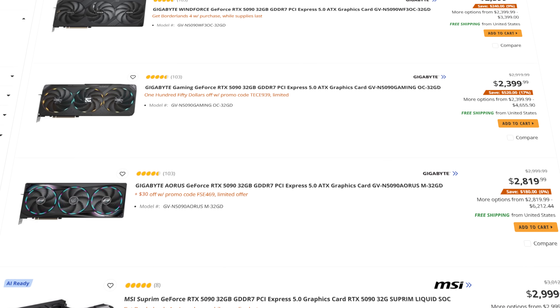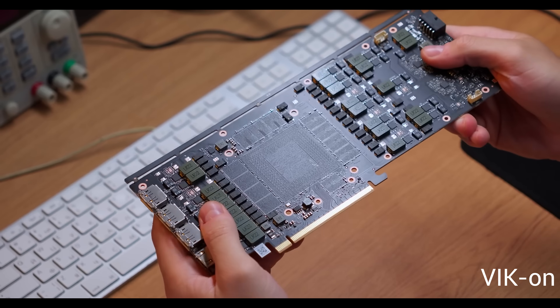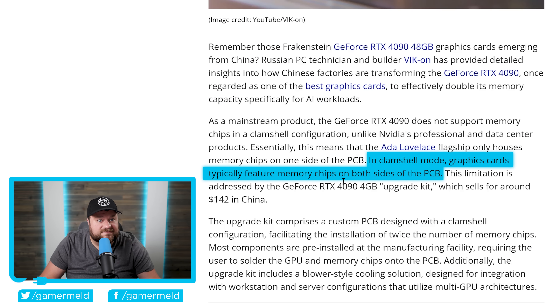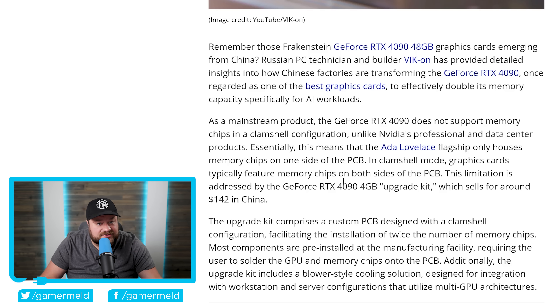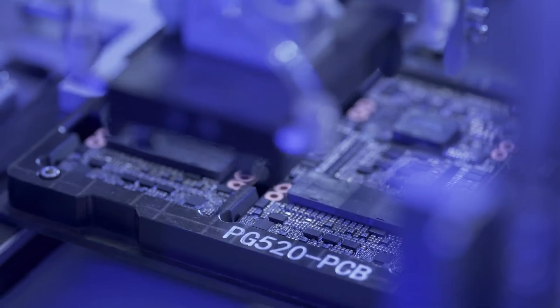First up: if finding a GPU at a reasonable price wasn't hard enough already, AI companies have found a way to better use gaming GPUs. In fact, there's a company literally selling a kit so you can double the memory of an RTX 4090. Nvidia's 4090 isn't in a clamshell configuration like pro cards — it doesn't include memory chips on both sides. But a company in China is now selling a kit for just $142, which includes a PCB designed with that clamshell configuration, so you can get a whopping 48 gigabytes of memory. AI relies heavily on VRAM.